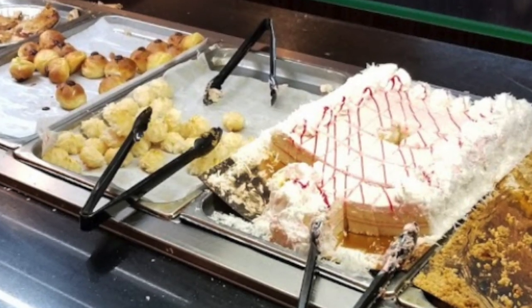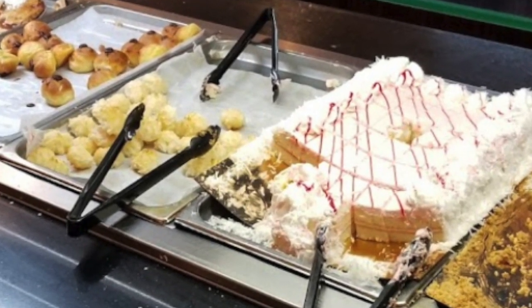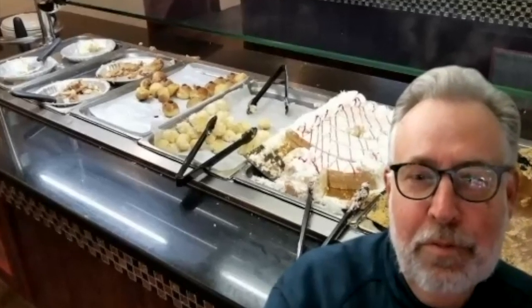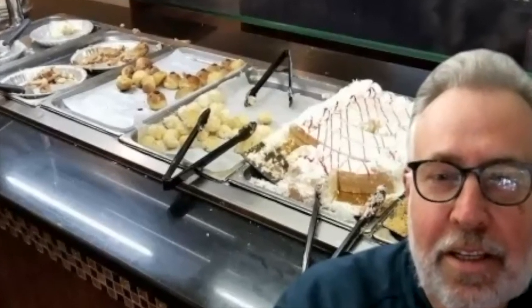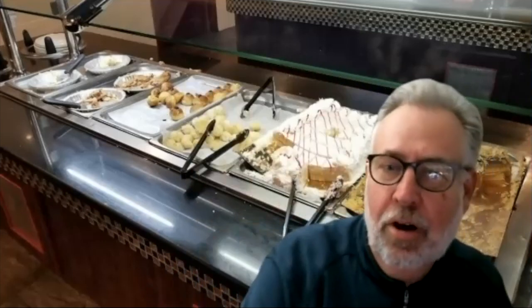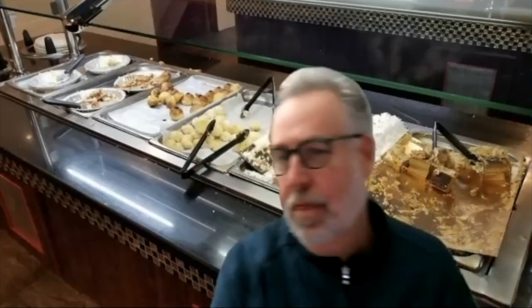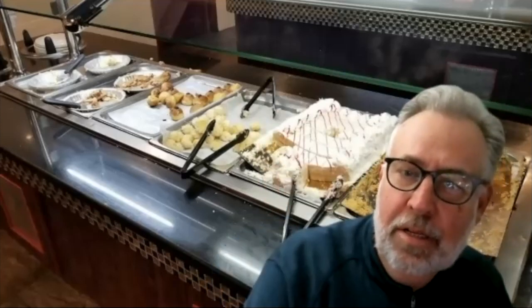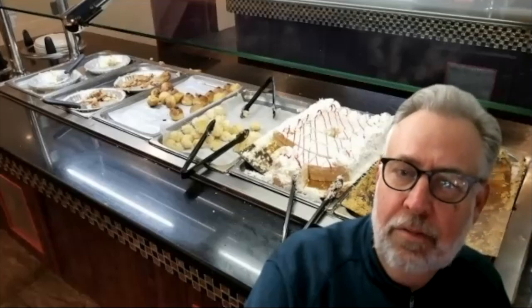Pieces have been taken from it in a seemingly very aggressive way. Is that a spatula that's buried — fallen into the dessert and been covered up? That tong is actually the tong that goes to the golden tray dessert. The tong and the spatula for the raspberry-striped one is buried.